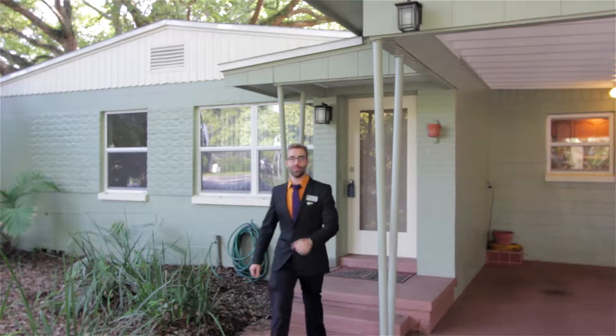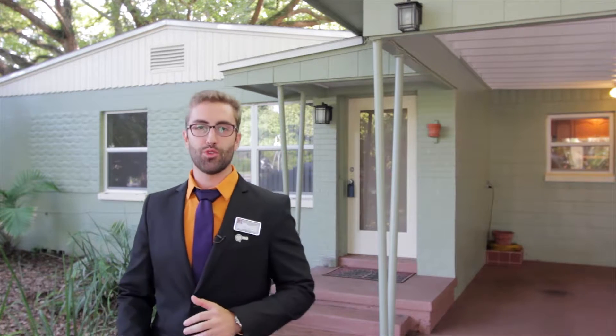Hi, my name is Chris Newman of Alton Clerk Realty and welcome to 4601 South Fern Creek Avenue.